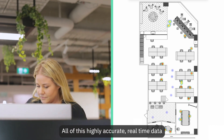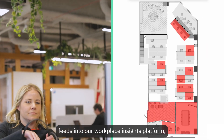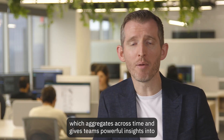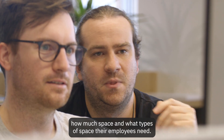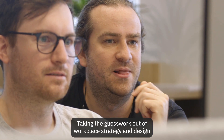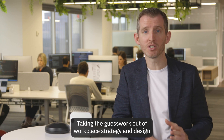All of this highly accurate real-time data feeds into our Workplace Insights platform, which aggregates across time and gives teams powerful insights into how much space and what types of space their employees need, taking the guesswork out of workplace strategy and design.